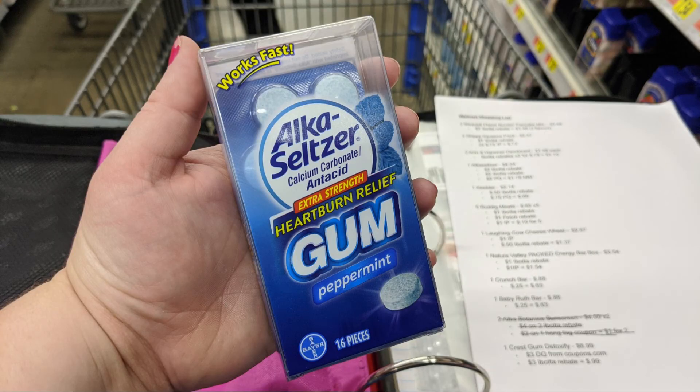We also did the Alka-Seltzer Heartburn Relief gum for $4.24. We had a $2 Ibotta rebate and a $2 paper coupon from one of the latest inserts in the newspaper. And then we also had 2,100 points back on Fetch, which works out to be about $2. So that ended up being like a $1.76 moneymaker for the Alka-Seltzer gum — that is a winner right there.